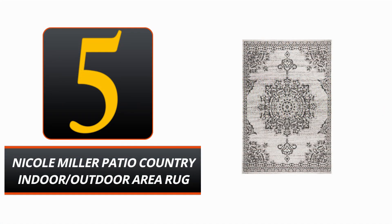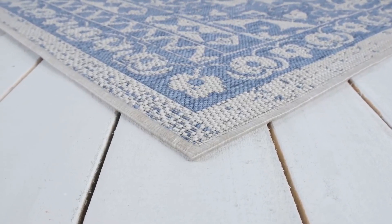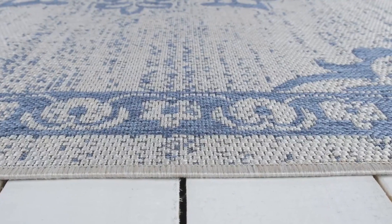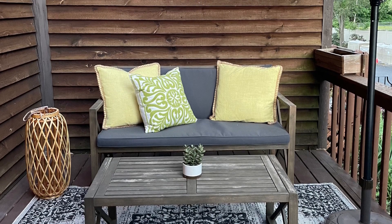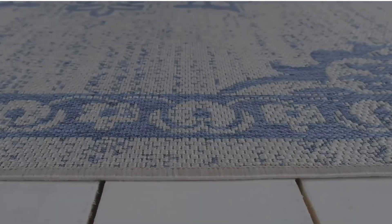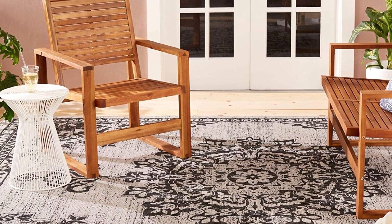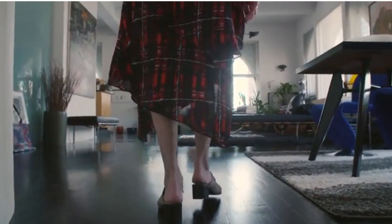Number 5: Nicole Miller Patio Country Indoor/Outdoor Area Rug. The Nicole Miller Patio Country Indoor/Outdoor Area Rug will be the crowning touch to your outdoor living areas. This gray and black rectangular rug boasts a classic medallion design. It is made of fade and stain-resistant polypropylene fiber, making it ideal for any setting — your deck or patio will be safe from damage thanks to the low-maintenance design. This multi-use area rug is perfect for the kitchen, the kids' playroom, or the mudroom. It may be rolled up and stored away easily when not in use.